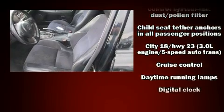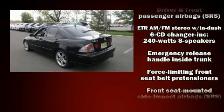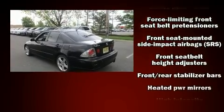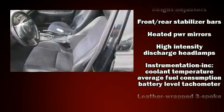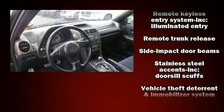Lexus ensures the safety and security of its passengers with equipment such as dual front impact airbags, a panic alarm, and four-wheel disc brakes with ABS. This car was designed with safety in mind, allowing you to drive with even greater assurance.